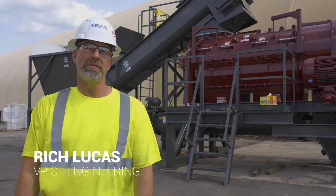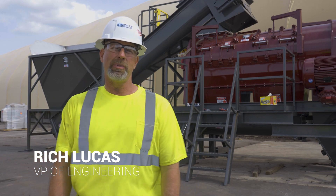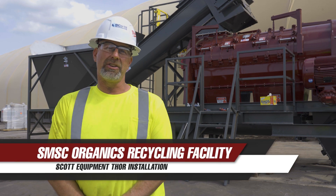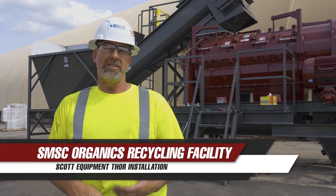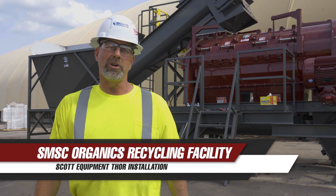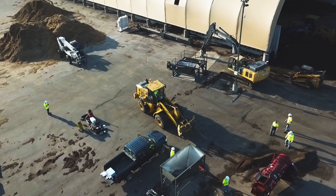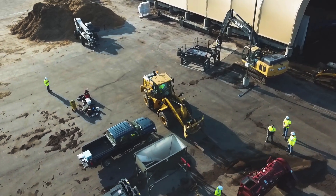Hello, my name is Rich Lucas. I'm the Vice President of Engineering for Scott Equipment. I'm here on site today at SMSC's Organics Recycling Facility — that's the Shakopee Minnewakanton Sioux Communities Organics Facility.